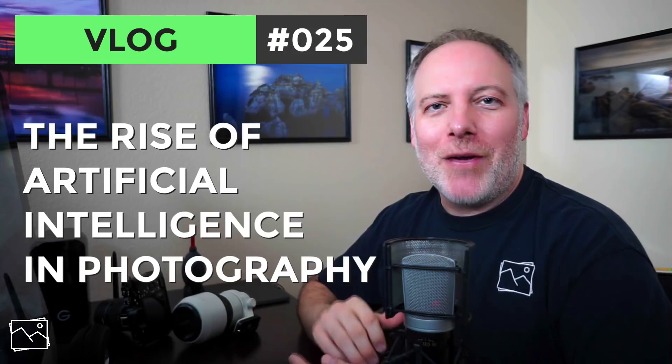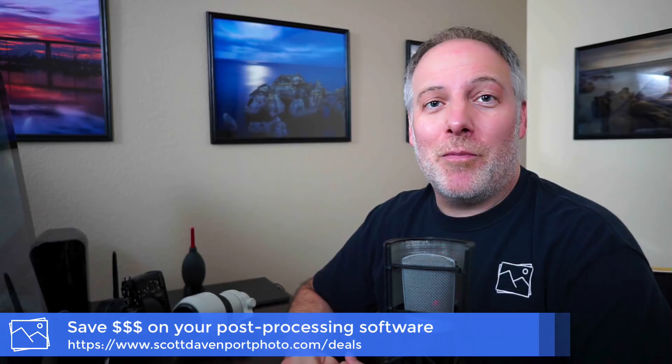Hi gang, Scott Davenport here. In this video, I'm talking about computational photography or AI on the post-processing side of things. I'll be talking about several different software packages in this video, and chances are I've got a discount code for them. So if you're in the market for one of these packages and want to save a little bit of money, pop over to my website and use my discount code. It's also a great way to show support for my work on this channel. Now, with that, let's talk about AI.